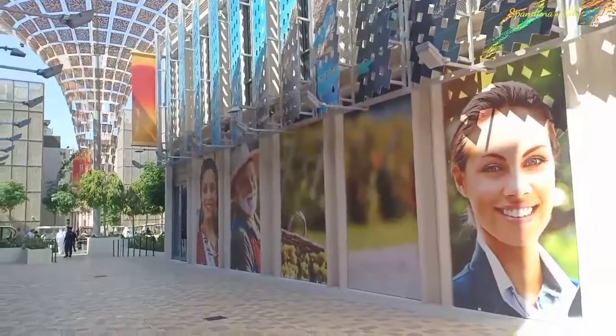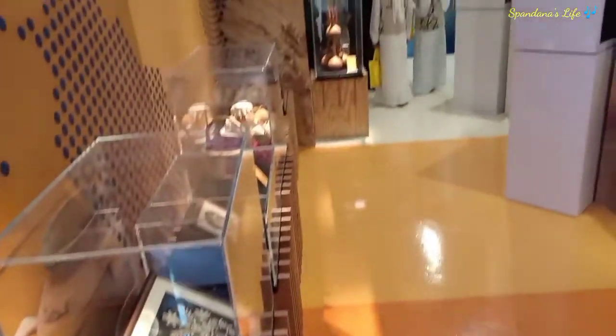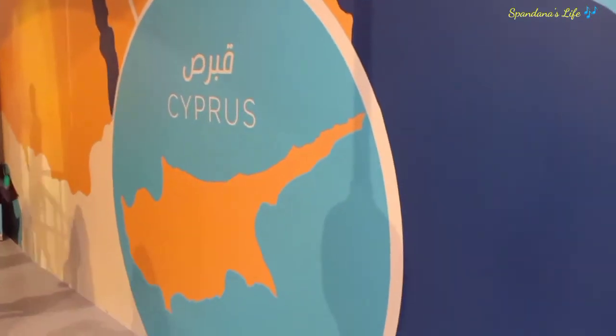There are very beautiful wall posters here. Let's take a look at the bottom. The smell is very good. Cyprus is actually a beautiful island — it's a really beautiful island.